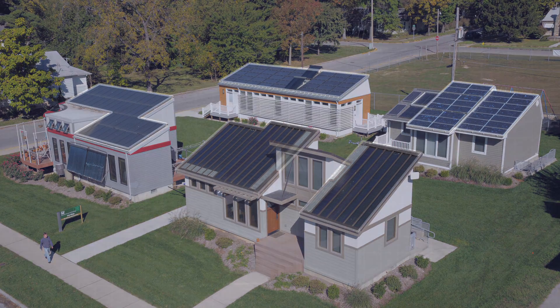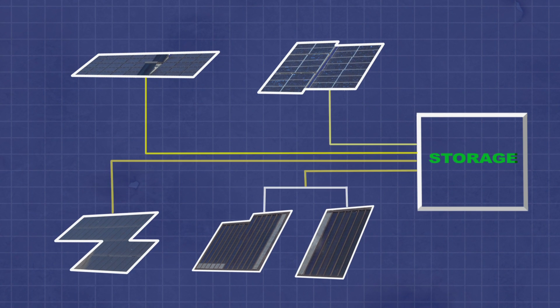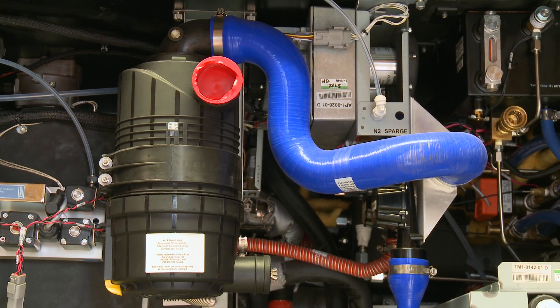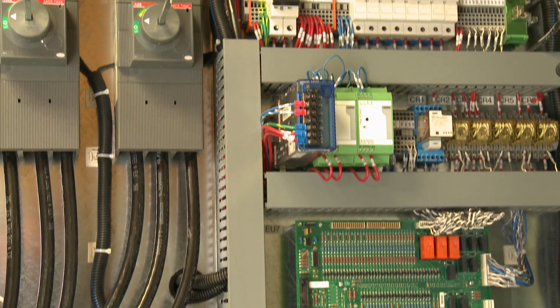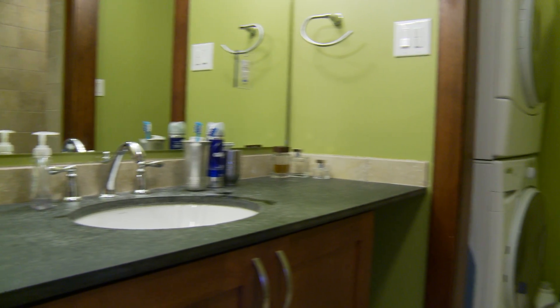Here in our microgrid we have solar panels on the roof of all four houses, which gives us about 24 kilowatts of generation. Our second generation unit is a fuel cell — a high-temperature fuel cell — so it not only generates electricity, it actually uses natural gas and produces hot water for the houses.